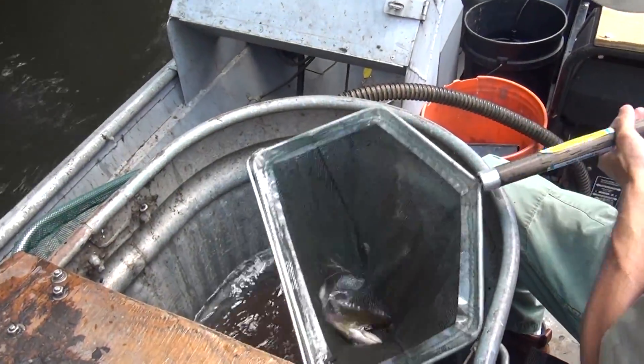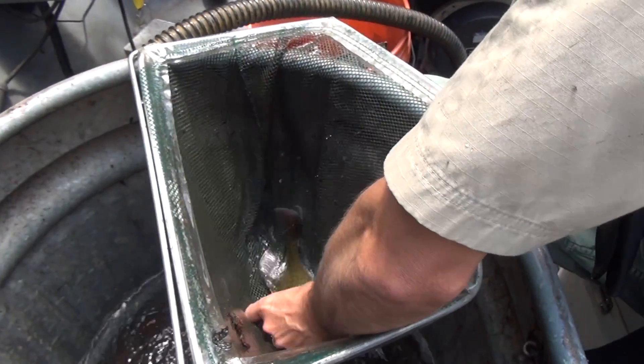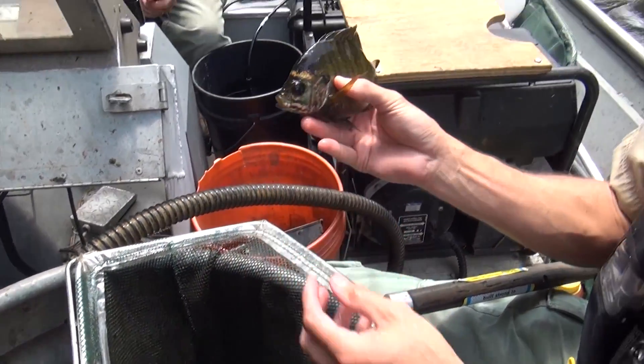In most cases, stunning occurs within a few seconds of the fish entering the electric field and lasts less than a couple of minutes once the fish is removed from the electric field.